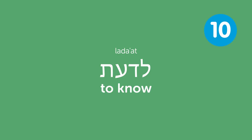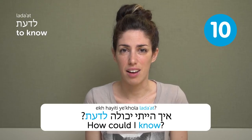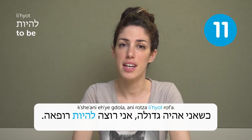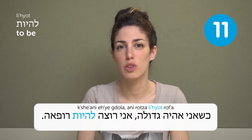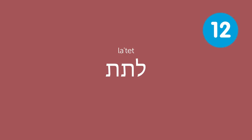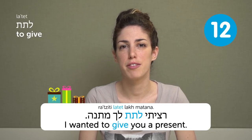Ladat — to know. How could I know? Ech hayiti yekola ladat? Lihiot — to be. Kshani aie gdola, ani roca liyot rufaa — when I grow up, I want to be a doctor. Latet — to give. I wanted to give you a present.